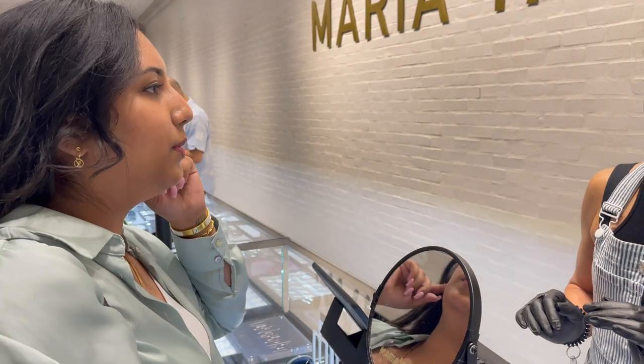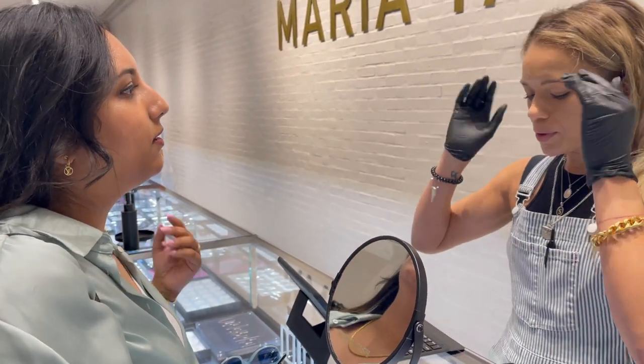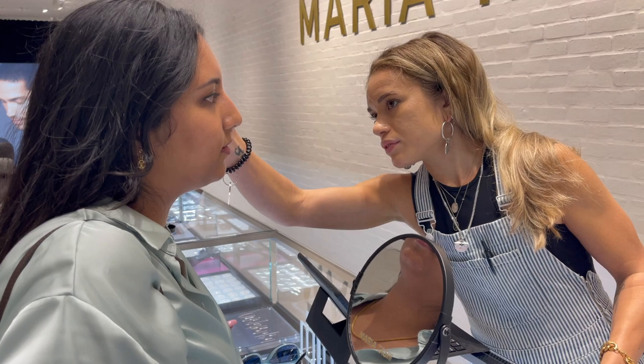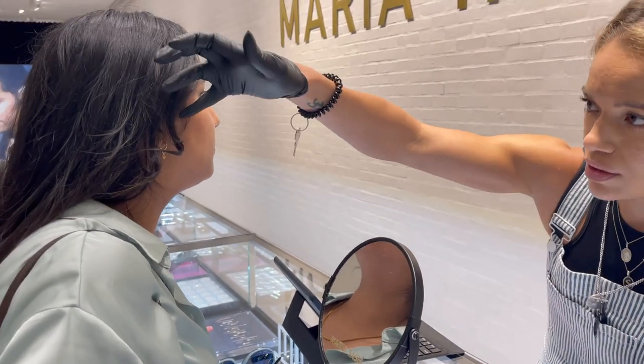Now for the fun part. We're doing the invisible on the tragus. So put your hair down here — it definitely helps to have my piercer choose placement for the tragus. I think it's great to do it on that side.